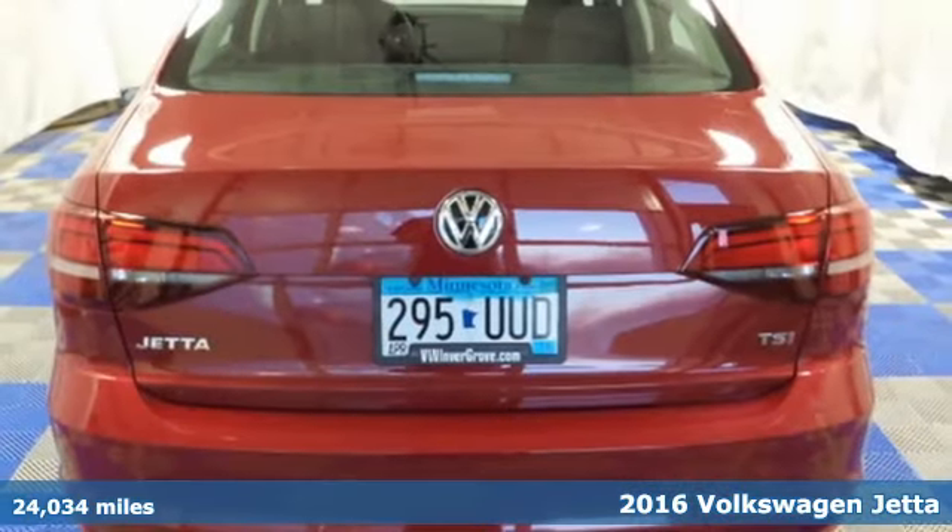Test drive this Jetta today. Volkswagen of Invergrove — creating customers for life.